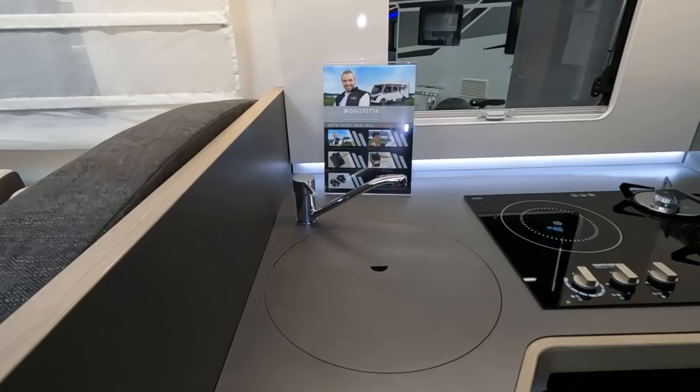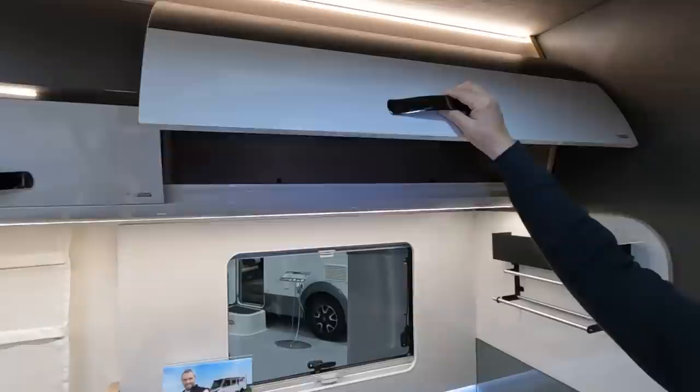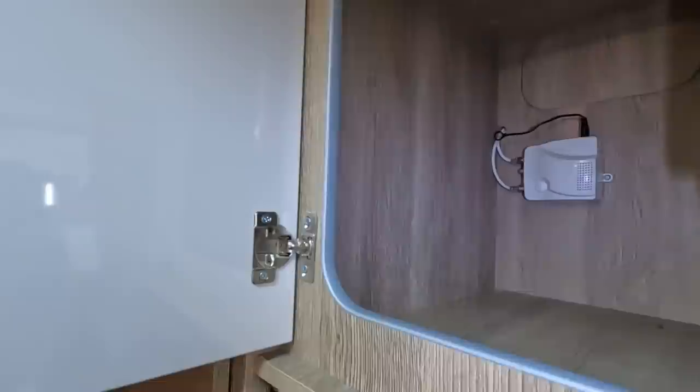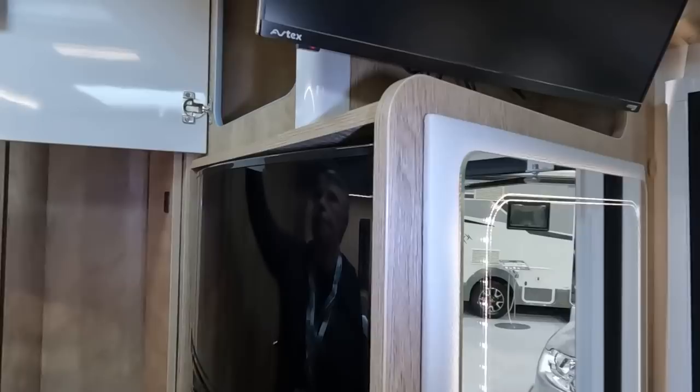What about the cupboards? They feel quite light. It's quite spacious — a bit tall for me, especially that top shelf. There's a nice design logo on there, and there's something to do with the aerial and a solar charge controller.